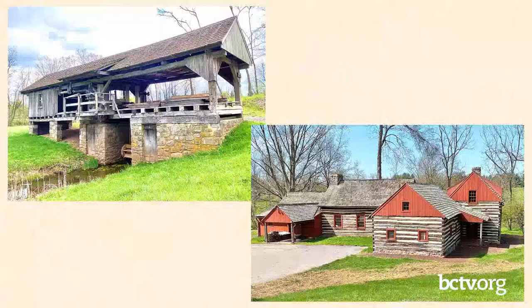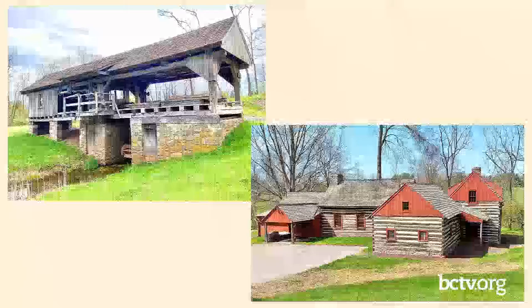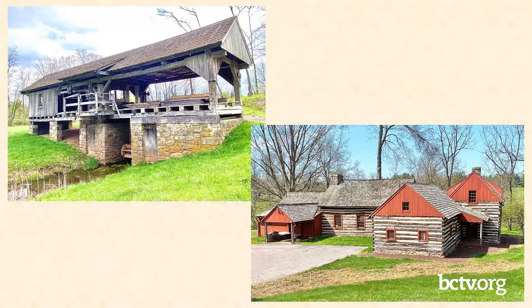Another structure on the property is the sawmill, also moved from the Oley Valley. It is one of only two or three functioning water-driven vertical blade sawmills left in the entire country — we're very privileged to have it. Speaking of the sawmill, dredging the lake will ensure we have enough water power to run it for years to come.